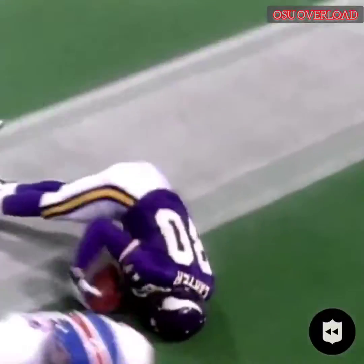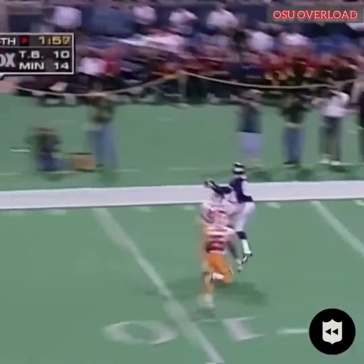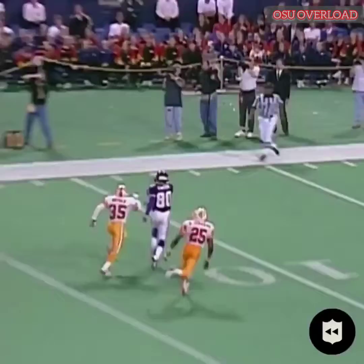12 seconds left, four-point Minnesota lead. It's third and 12. Johnson to Carter, over the top, into the end zone. Touchdown! What a catch.